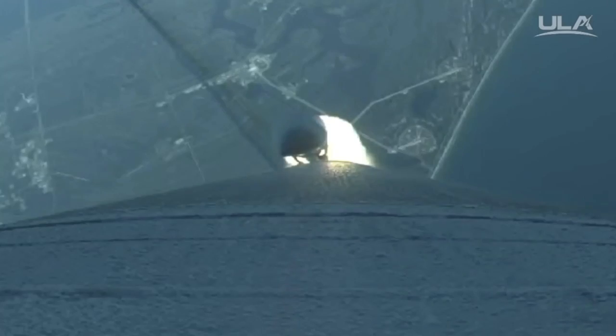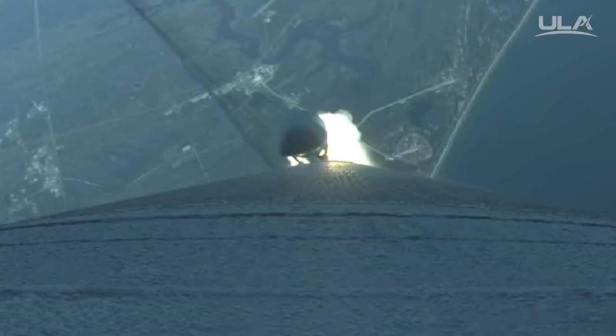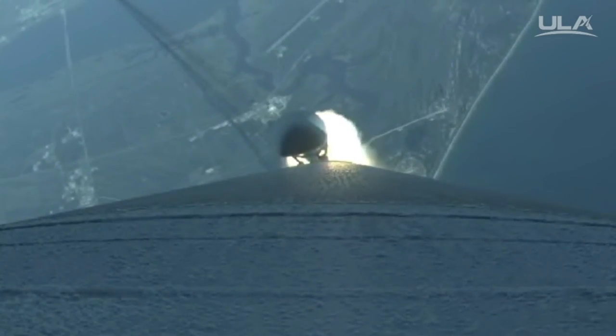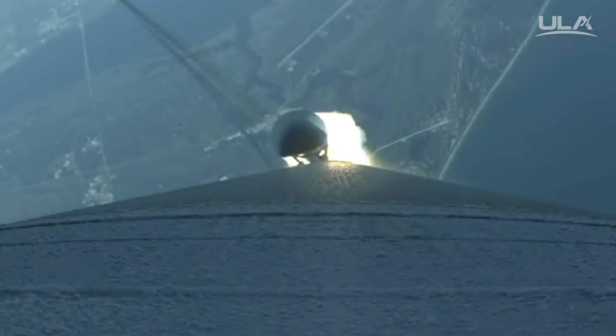Boosters throttle up, right on schedule, engine response is good. Pressure is at plateau. Now passing through maximum dynamic pressure. Signature is located.